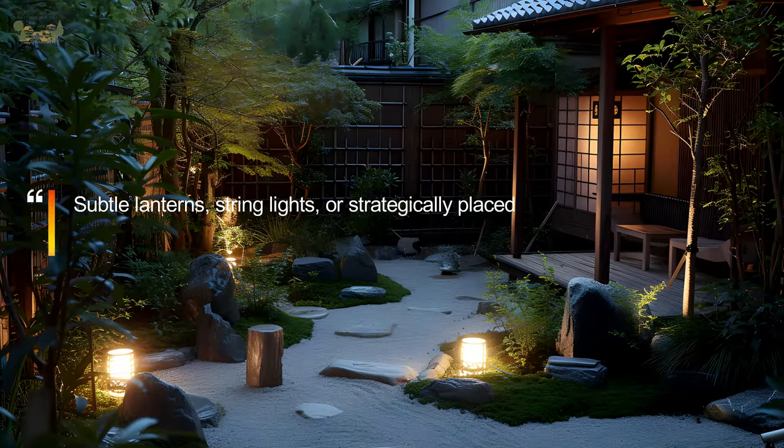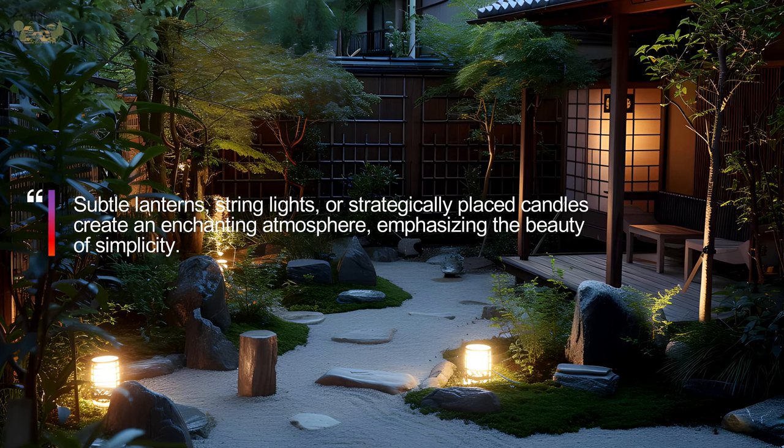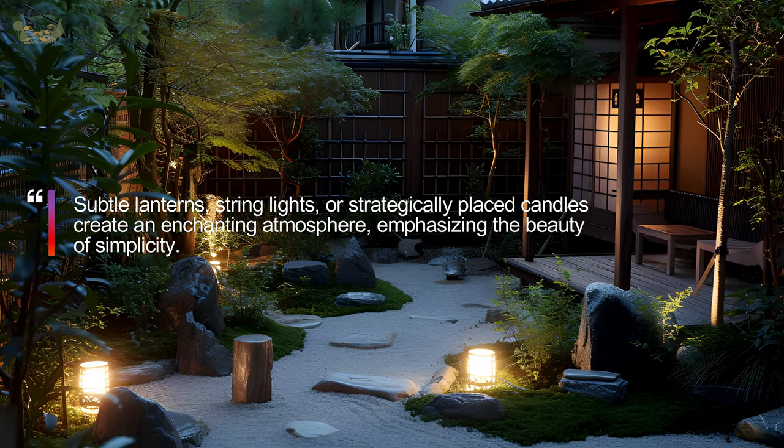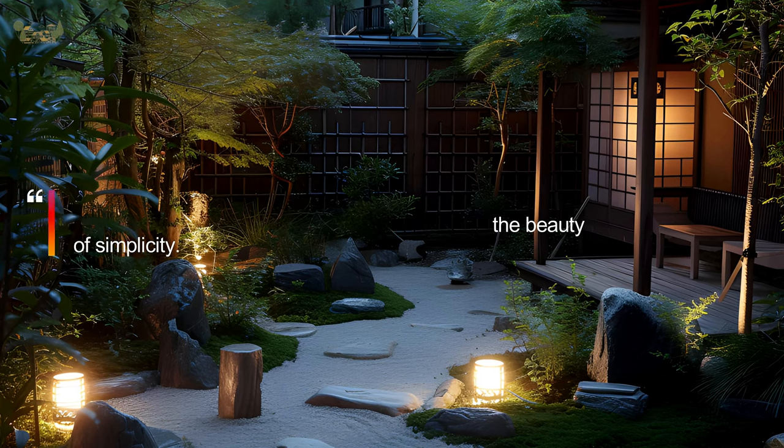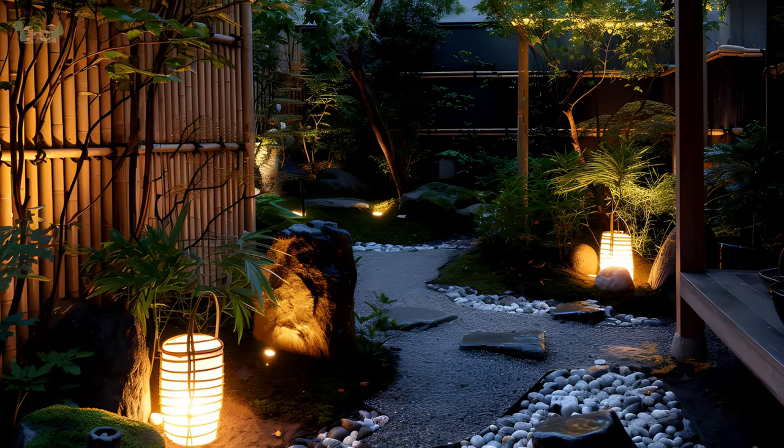Install soft, ambient lighting to extend the enjoyment of your Wabi-Sabi garden into the evening. Subtle lanterns, string lights, or strategically placed candles create an enchanting atmosphere, emphasizing the beauty of simplicity.